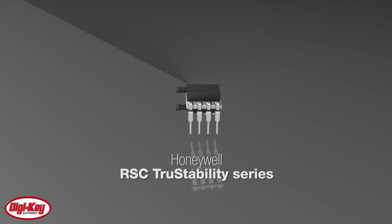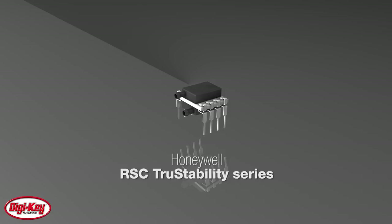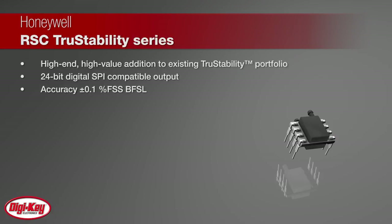Honeywell Sensing and Productivity Solutions RSC series is a high-end, high-value addition to the existing TrueStability portfolio. It is a series of piezo-resistive silicon pressure sensors offering digital output for reading pressure over the specified full-scale pressure span and temperature range.